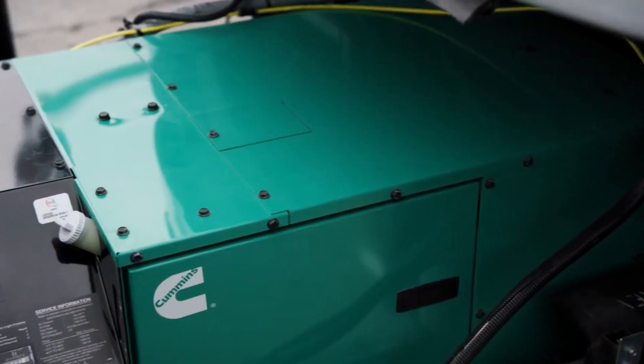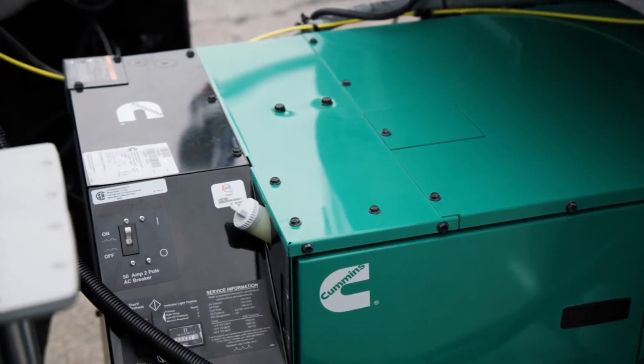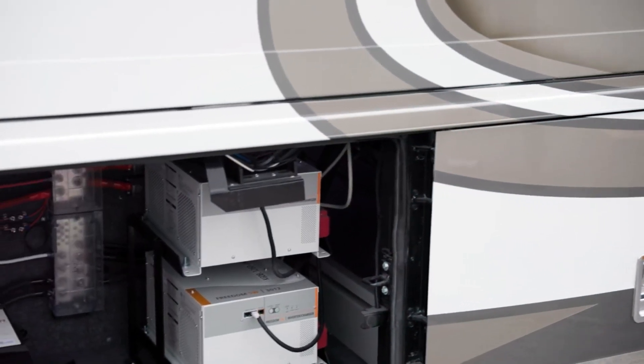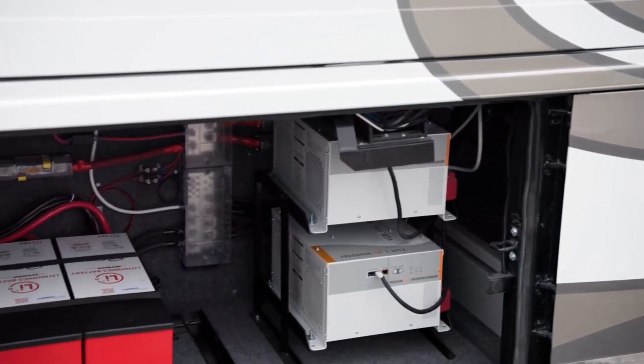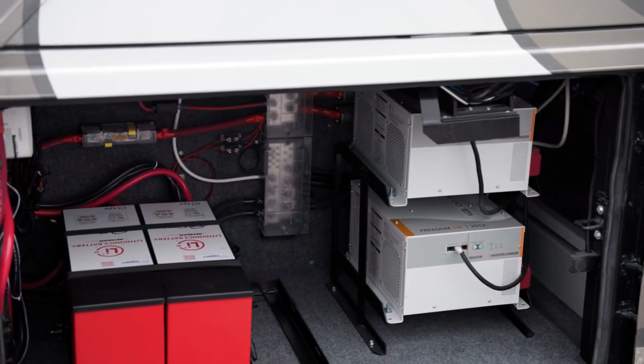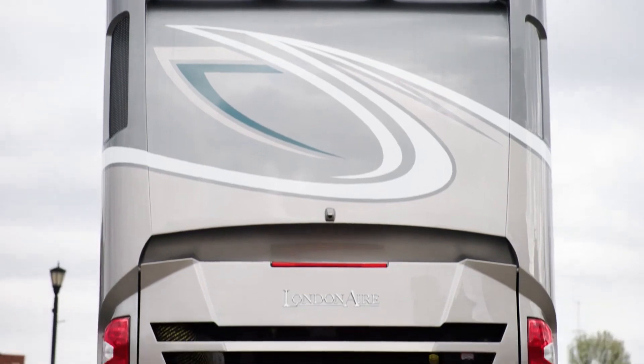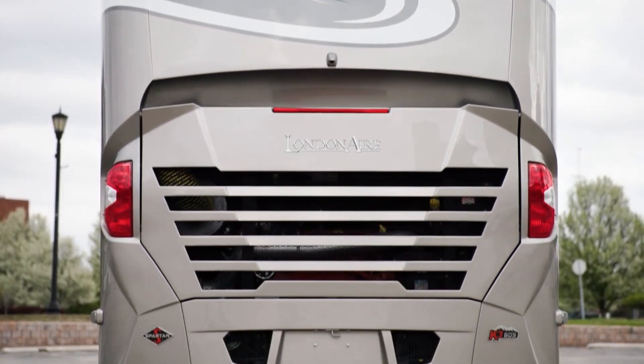For power, the London Air comes with a 12.5 kilowatt Cummins Onan diesel generator. You can also add an optional lithium-ion battery system, which includes two lithium-ion battery packs and a surge guard transfer switch. A single 10-watt solar panel to charge the chassis battery is included.